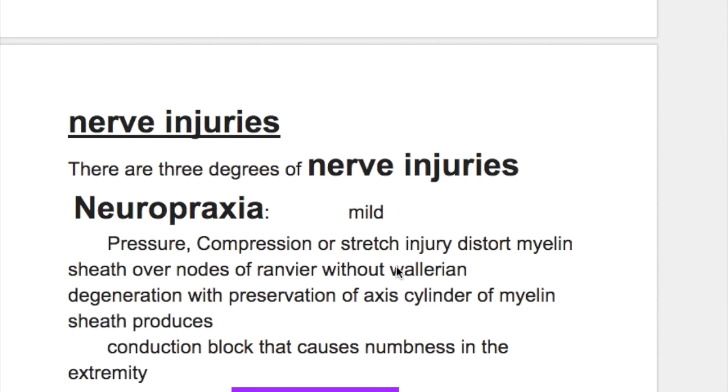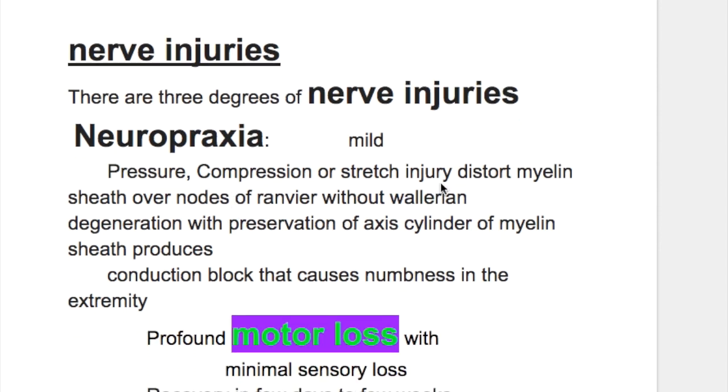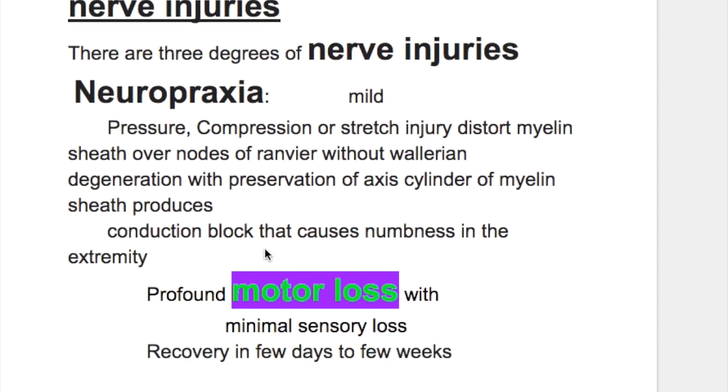In neuropraxia, the mild form of nerve injury, the cause is pressure, compression, or stretch injury. There is disruption of the myelin sheath over the nodes of Ranvier without Wallerian degeneration, but with preservation of the axon cylinder of the myelin sheath.